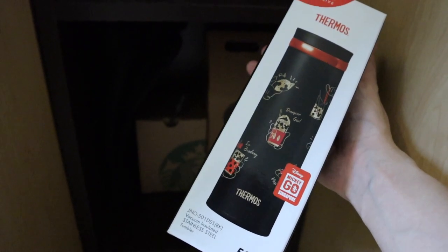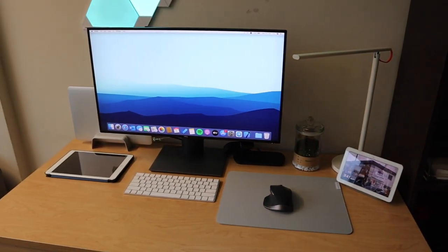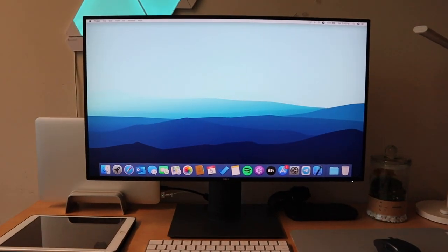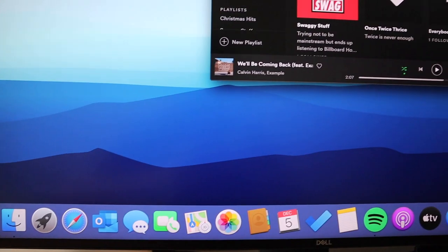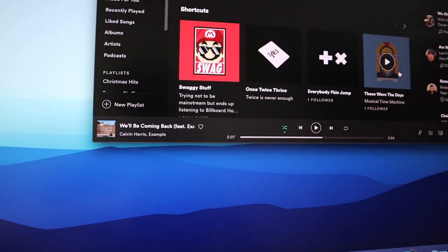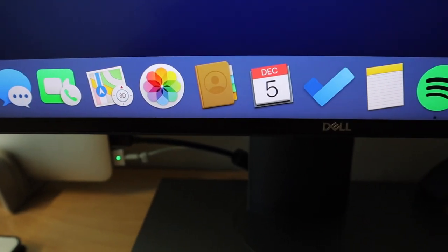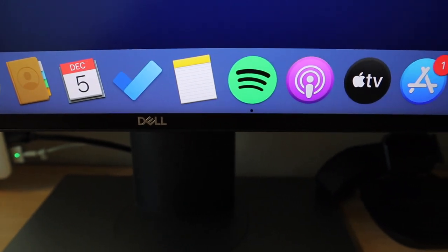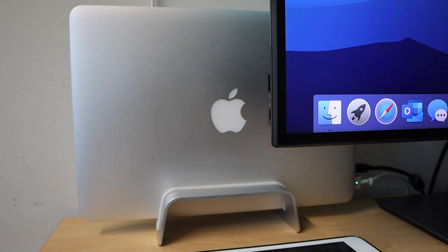Moving on to the table — this is my desk setup. The highlight is this 27-inch monitor from Dell, the Dell U2720Q, which is actually a 4K monitor. I really love it because the colors are very vibrant. The downside is that it only supports up to 60Hz refresh rate, but because I'm not much of a gamer I didn't really need the high refresh rate, so it works well for my needs.